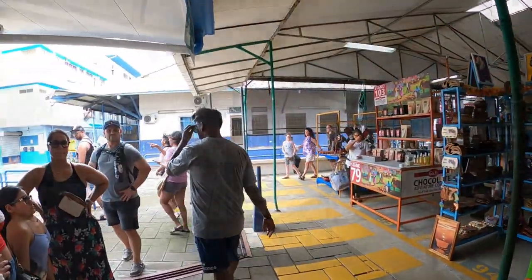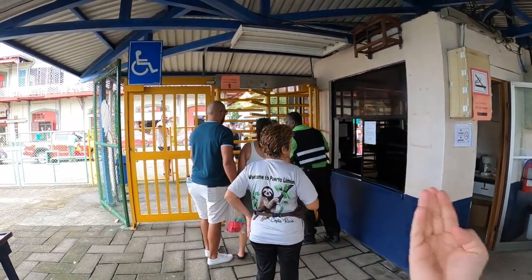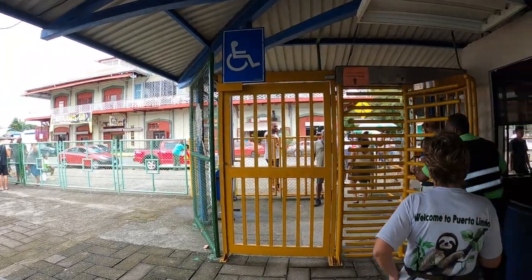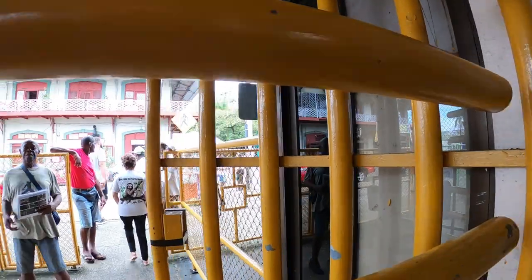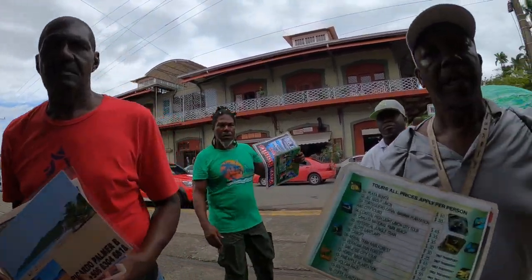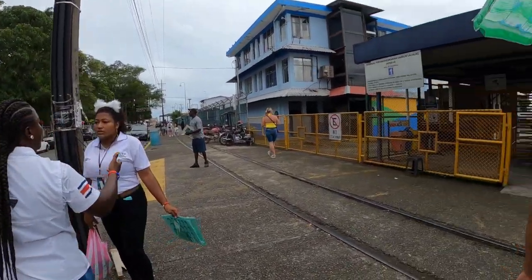Coming out of the shopping area right in the immediate port, this will take you out into the city. You go through this turnstile — they've got some friendly security staff. Just outside the fence, vendors will probably ask if you need a taxi ride. They've got three taxi vendors right here. We're doing our YouTube video so we're going to walk around. They've got coconuts for a dollar right there.